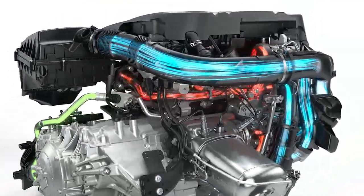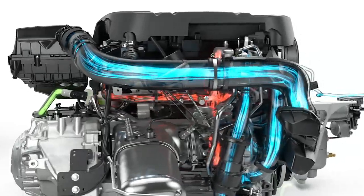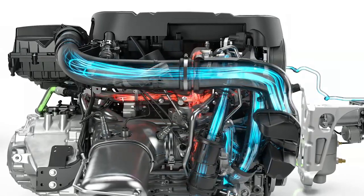When the driver decides to accelerate rapidly, a valve opens, and the compressed air is released into the exhaust manifold, feeding the turbo. This quick PowerPulse creates an instant spool-up.